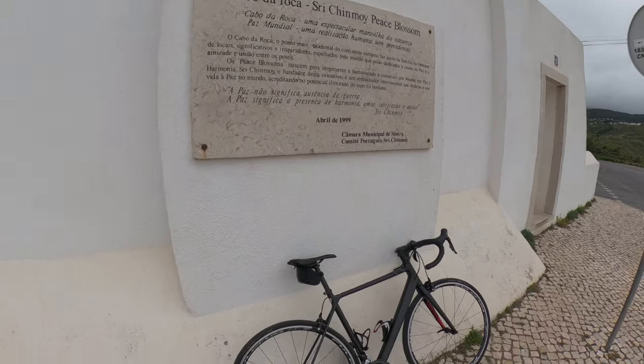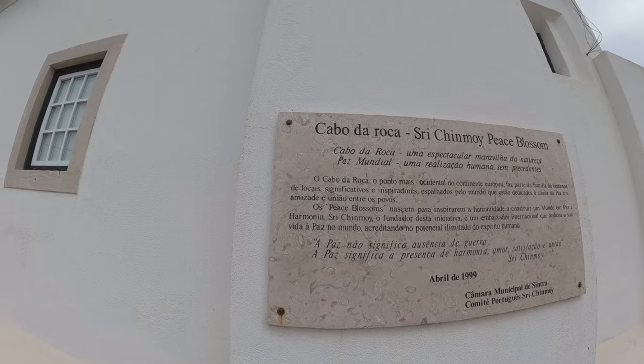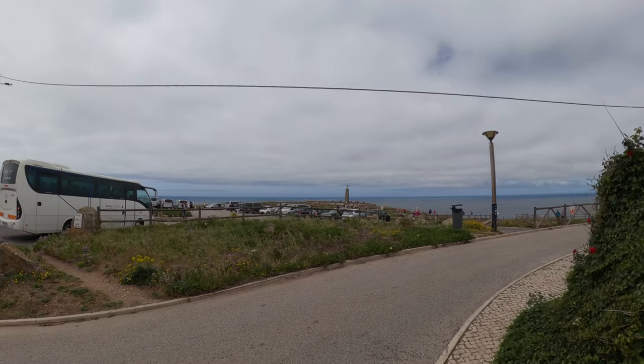Welcome and bem-vindo a Portugal, a Lisboa, and welcome to Cabo da Roca. I made it here on my bike. What is Cabo da Roca? Cape Rock. That's the most western point of continental Europe.